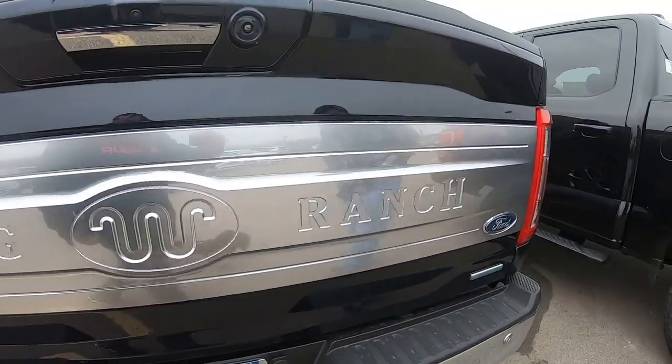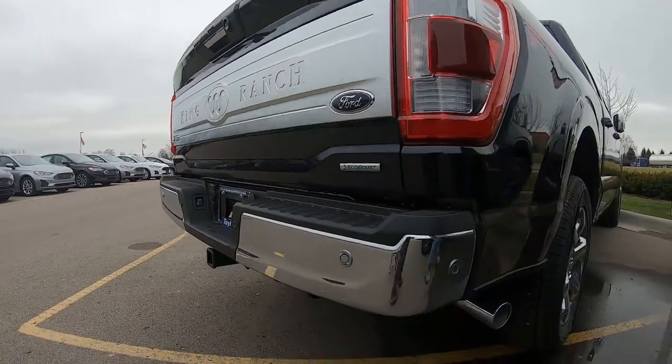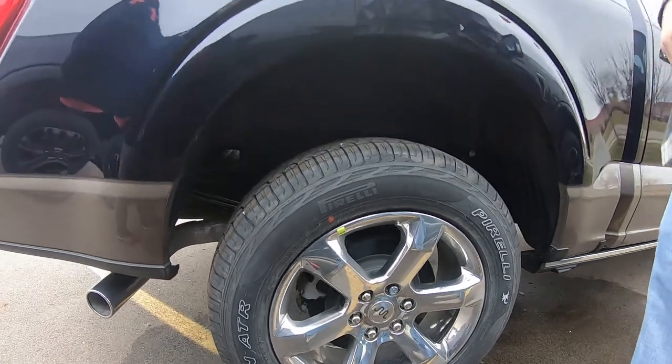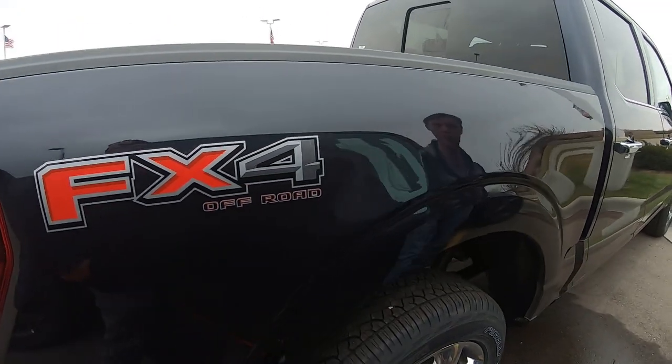The tailgate says King Ranch. You have the bigger rims — let us know if you guys are a fan of bigger rims on the trucks or if you guys like the smaller rims, like about an 18-inch FX4 off-road.